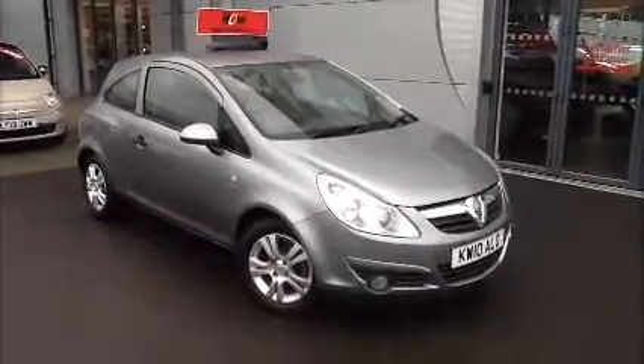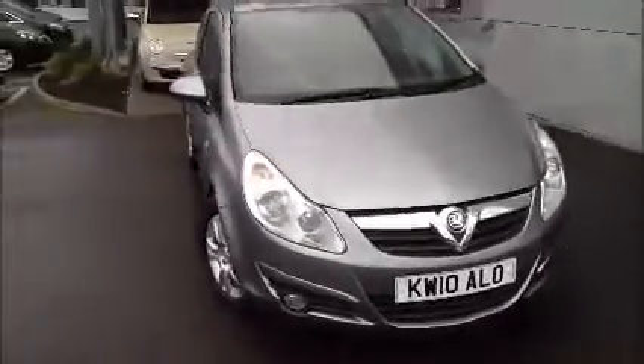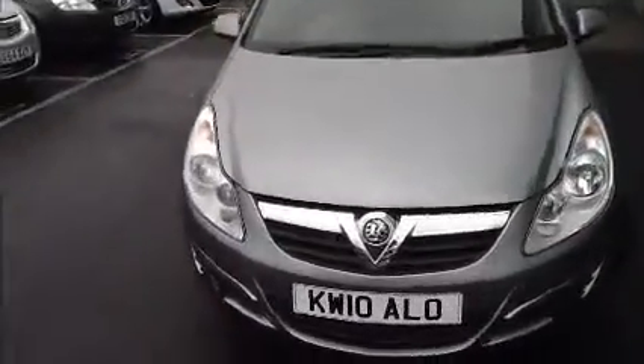This car was registered June 2010 and is on a private plate. As we move around to the front of the car, you can see it has a stylish chrome front. This car also includes multi-spoke alloys, which also benefit from colour coded mirrors.